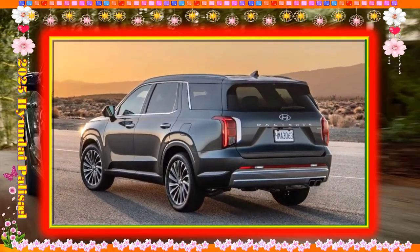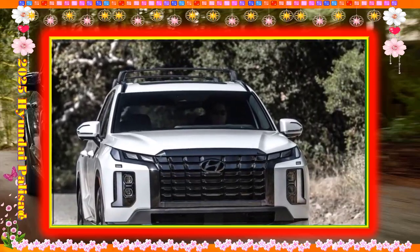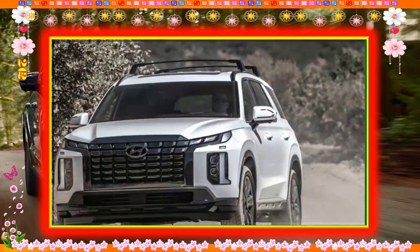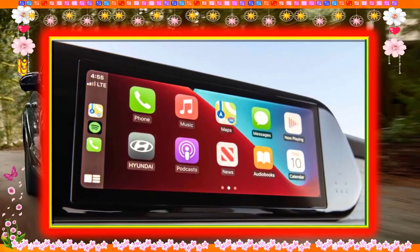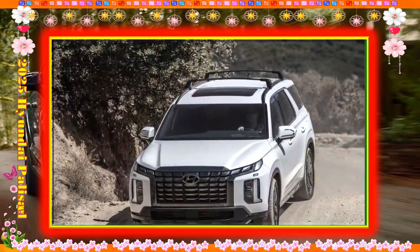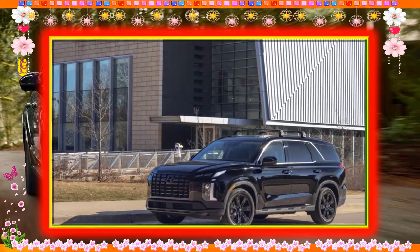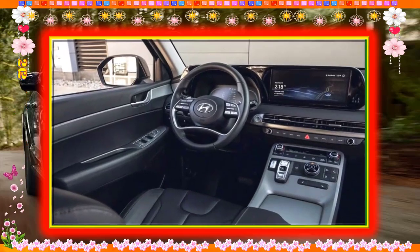Every Palisade leaves the factory with automatic emergency braking, rear parking sensors, active lane control, blind spot monitors, adaptive cruise control, and automatic high beams. Front parking sensors, a surround view camera system, and a blind spot camera view are also available. There's no hands-off driving system, but the adaptive cruise control offers particularly good lane centering and can slow down for exits if you've plugged your destination into the factory navigation system.